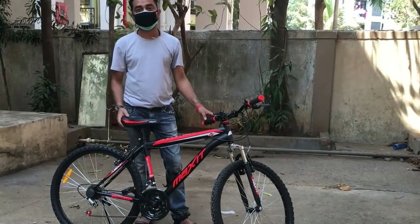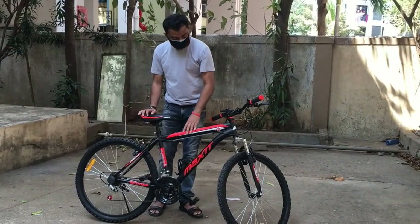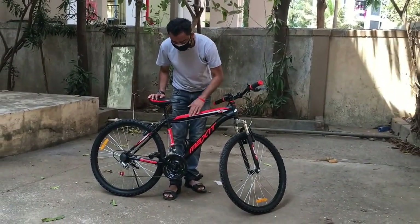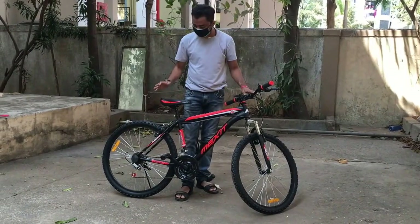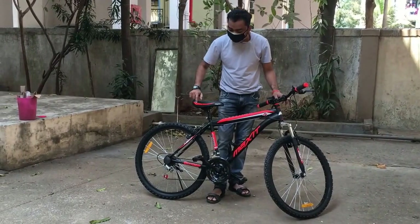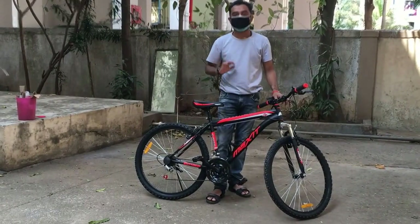So guys, this is how the bike looks after un-wrapping it. I so love the colour — it has the carbon finish, the colour is orange, and it goes hand in hand. It looks super beautiful and the seat is like a cherry on the top. The black colour with this marking — the graphics are simply fantastic.